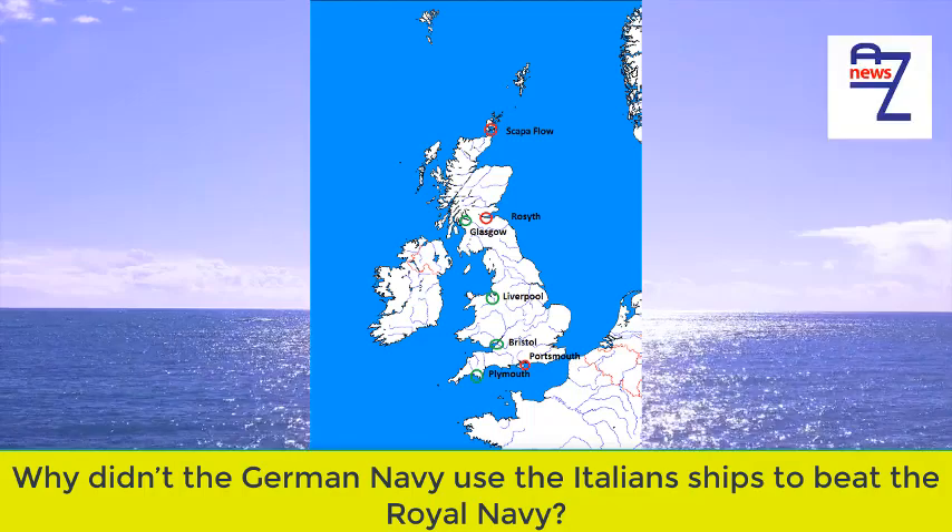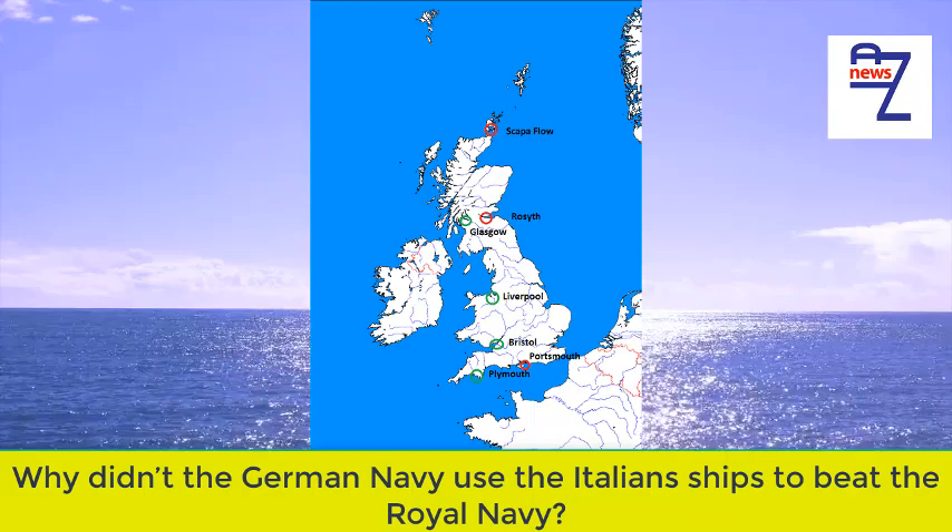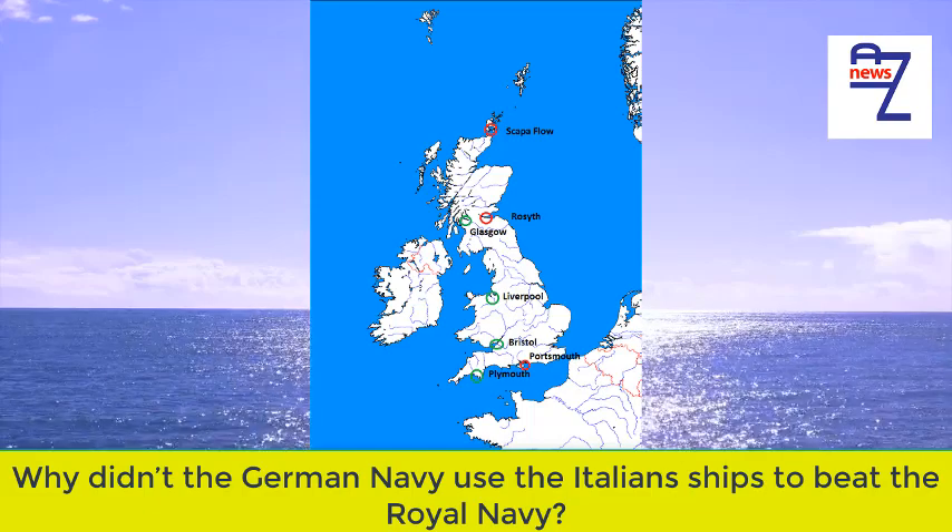Why did German naval mines in the English Channel fail to destroy the Royal Navy, cripple the British economy, and cut off US aid to the UK?